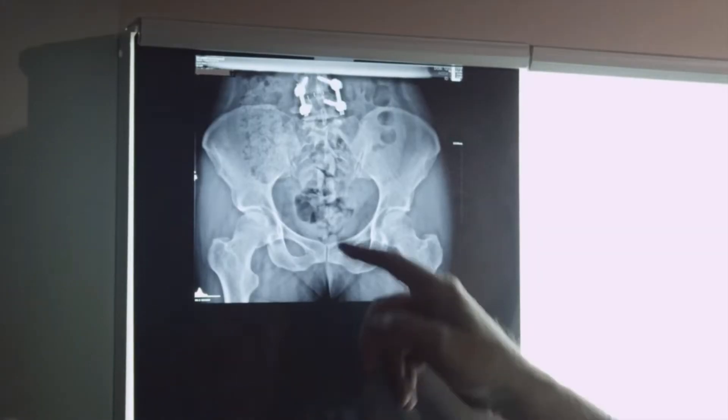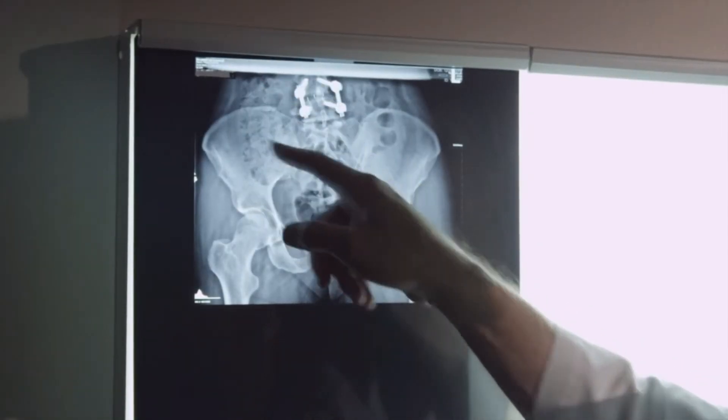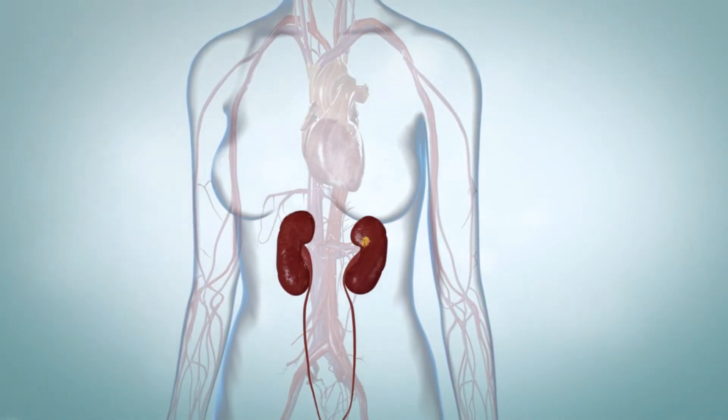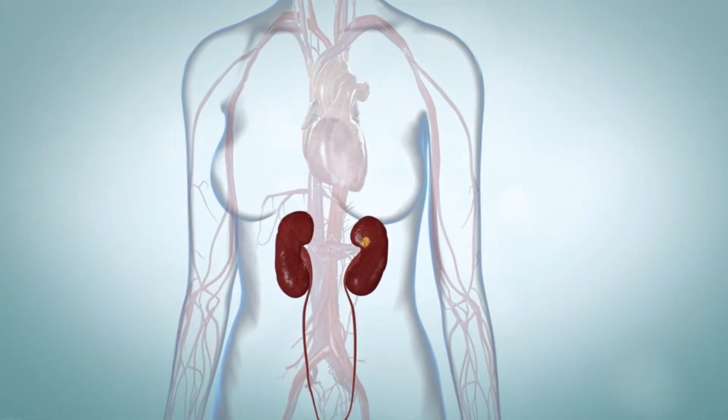Another test is called a kidney ureter bladder, or KUB x-ray. This x-ray shows the size and position of the stone. The treatment of a kidney stone depends on its location, its size, and the type of stone it is.